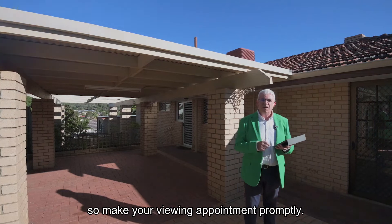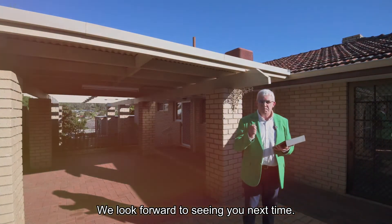Remember, we're on this select date sale, so make your viewing appointment promptly. We look forward to seeing you next time. Bye for now.